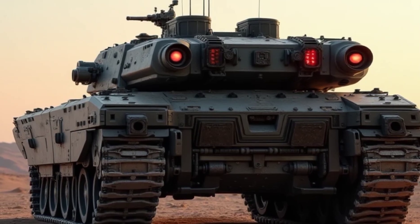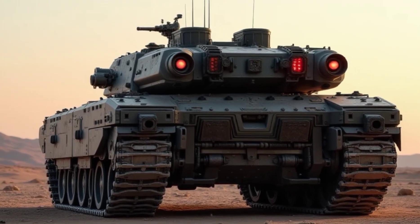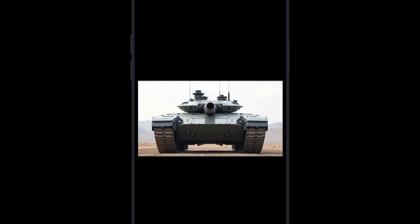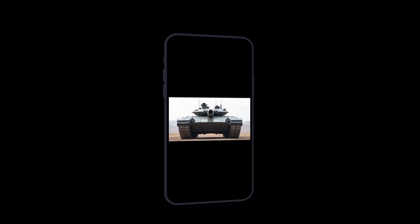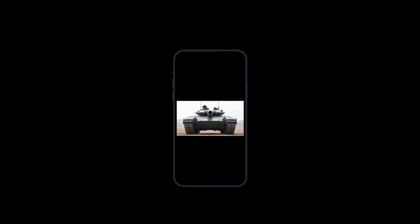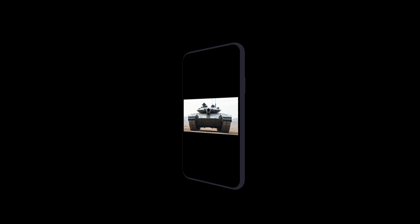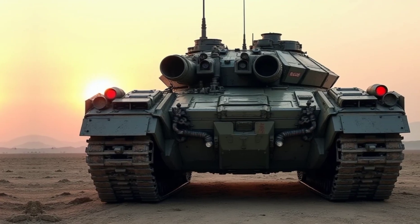It also boasts a 360-degree battlefield awareness system that shares real-time data with other units, improving coordination and strategic advantage. To top it off, the tank comes with autonomous drones that provide reconnaissance and threat detection, giving it an edge in modern warfare.